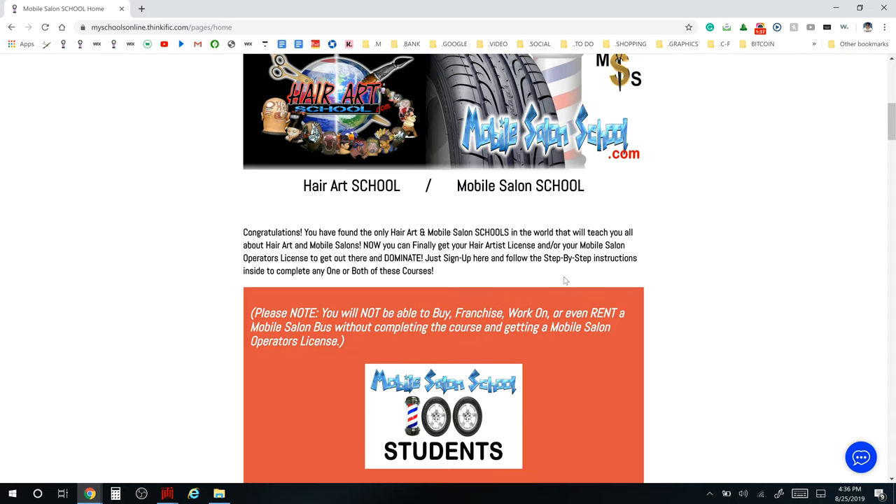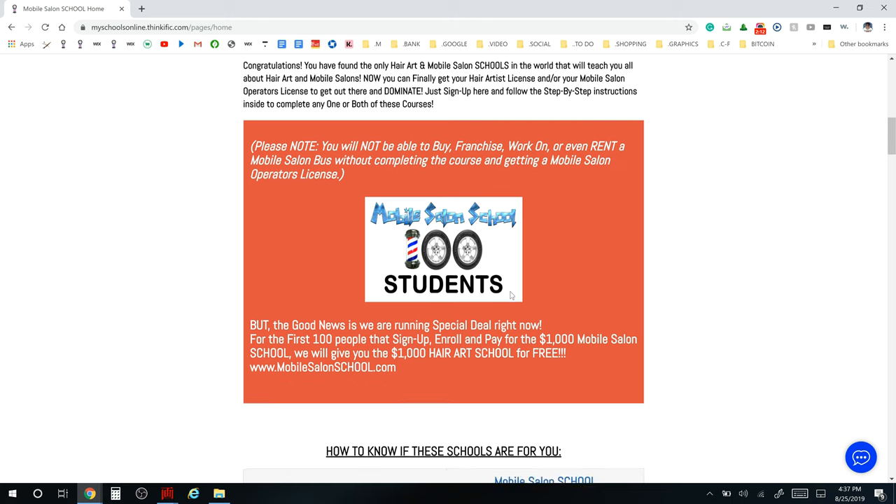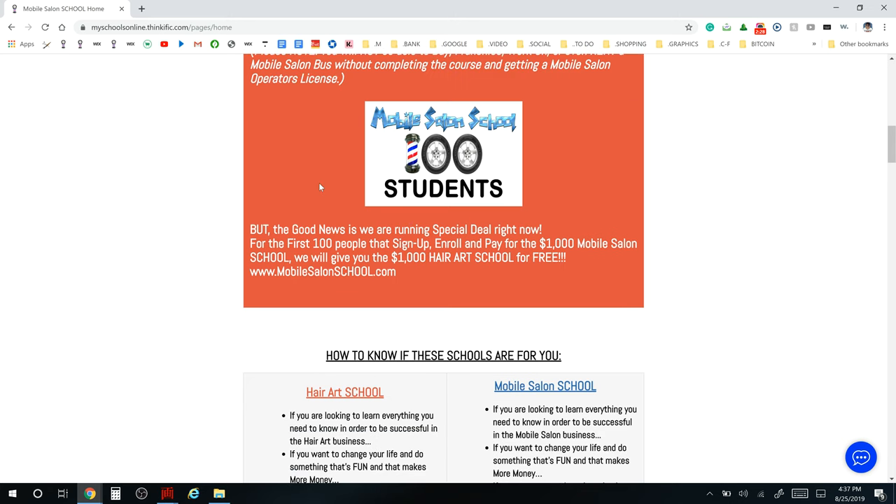Scrolling down you can see the two main schools: Hair Art School and Mobile Salon School, with a breakdown of their different components. An important note: you would not be able to buy a franchise, work on, or even rent mobile salon buses without completing the course and getting your mobile salon operator's license. This school is the only way you can get that license.